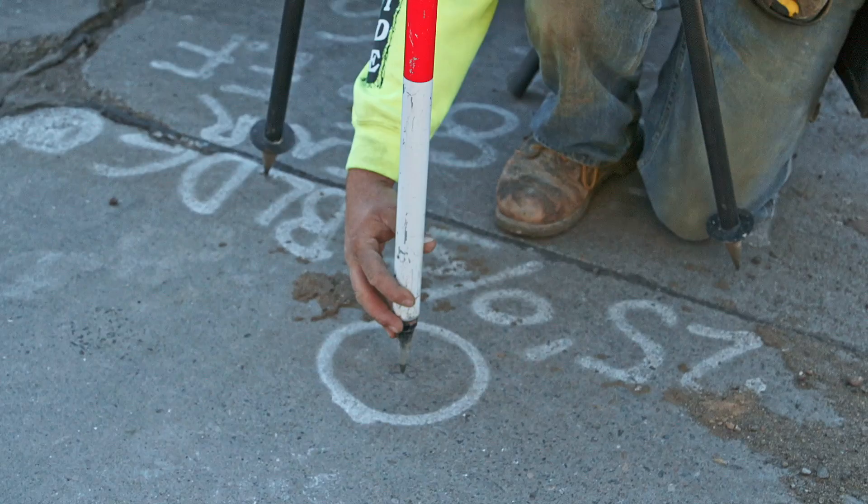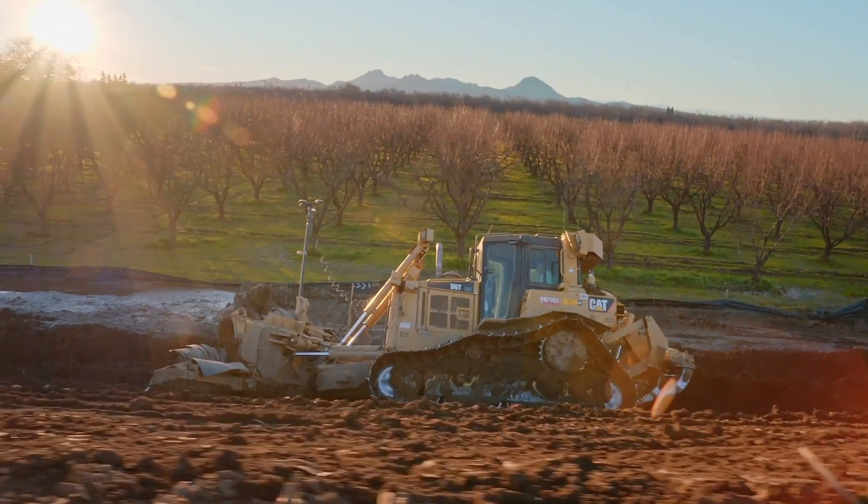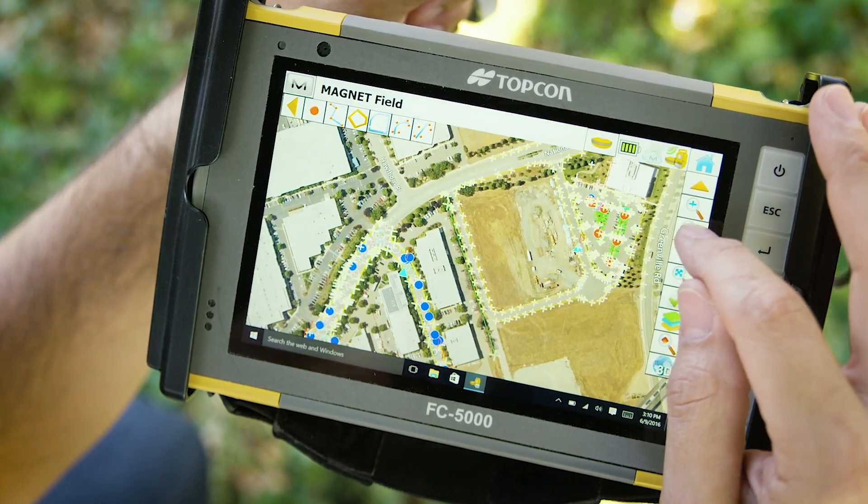It's a plug-in within Civil 3D that allows you to seamlessly transfer your Civil 3D models and drawings directly to TopCon field solutions for machine control, survey, and anything else you might need to do on the job site.